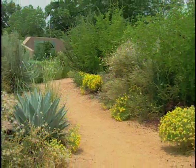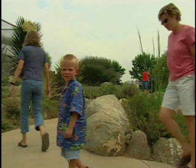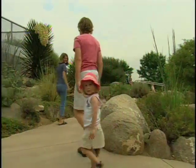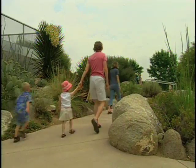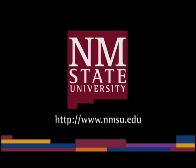Well, that's it for today's tour at the Rio Grande Botanic Garden. But there's so much more to see right here at the Desert Collection, and we'll be back in just a few weeks to show you more. The preceding was a production of New Mexico State University.